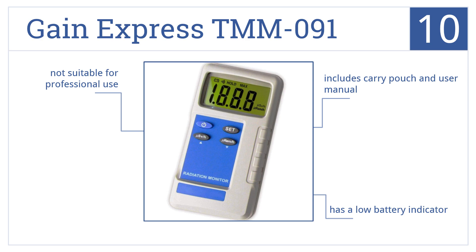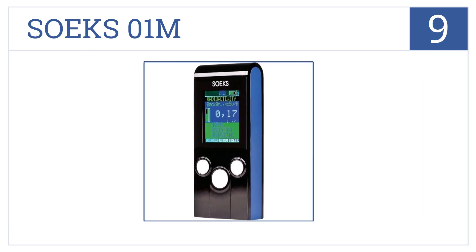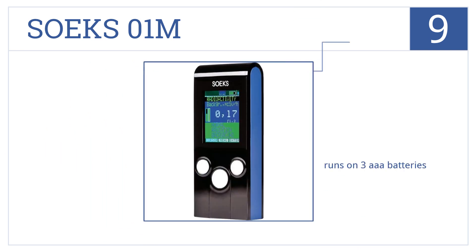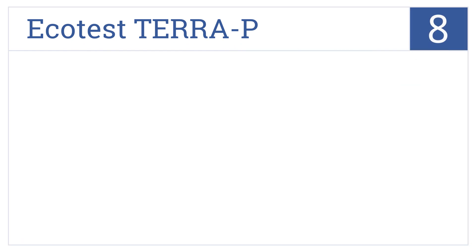At number nine, it's the Soaks Zero One M, which can be used in multiple languages, is built to military grade specs, and utilizes a micro USB for charging. It also runs on three triple-A batteries. It has a fast 10-second measurement time, but has plastic housing which is flimsy.